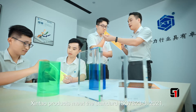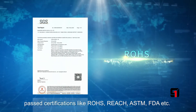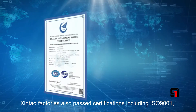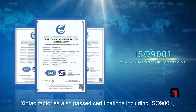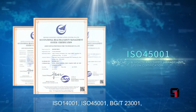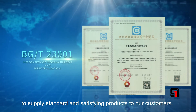Shintou products meet the standard ISO 78233:2021, and have passed certifications including ROHS, REACH, ESDM, and FTE. Shintou factories have also passed certifications including ISO 9001, ISO 14001, ISO 45001, and BGT 23001.